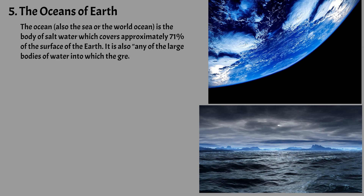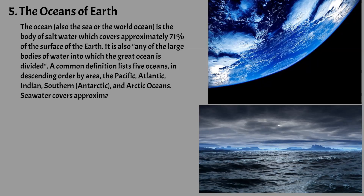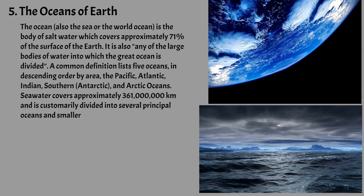A common definition lists five oceans in descending order by area: the Pacific, Atlantic, Indian, Southern, Antarctic, and Arctic oceans. Seawater covers approximately 361 million square kilometers and is customarily divided into several principal oceans and smaller seas, with the ocean as a whole covering approximately 71% of Earth's surface and 90% of the Earth's biosphere.